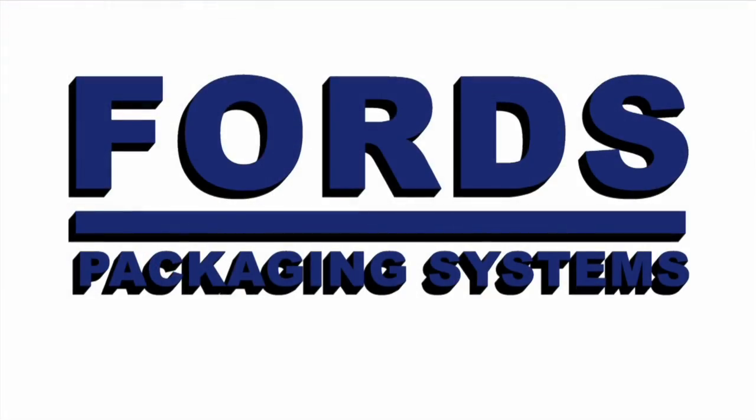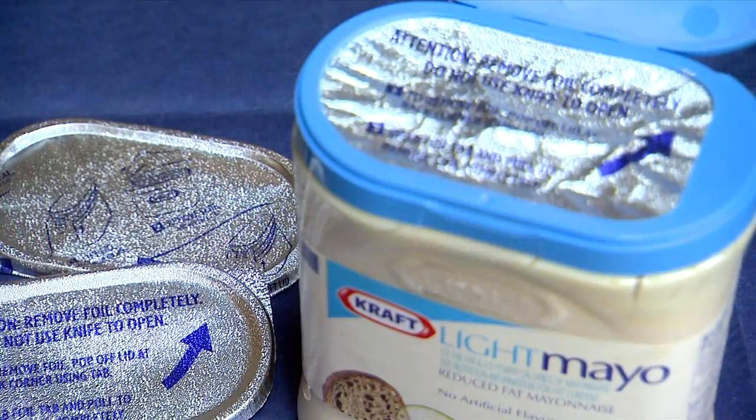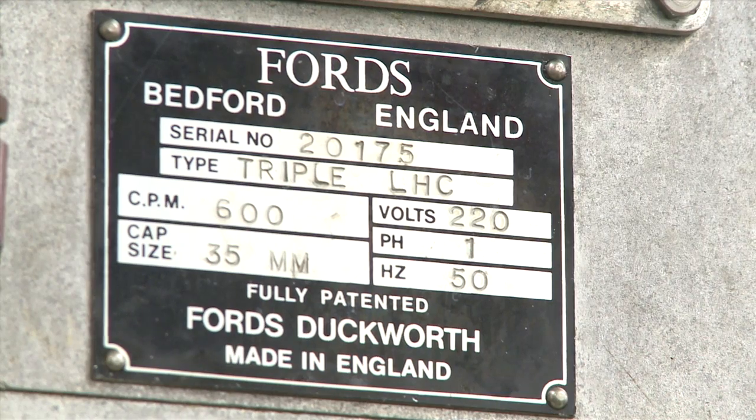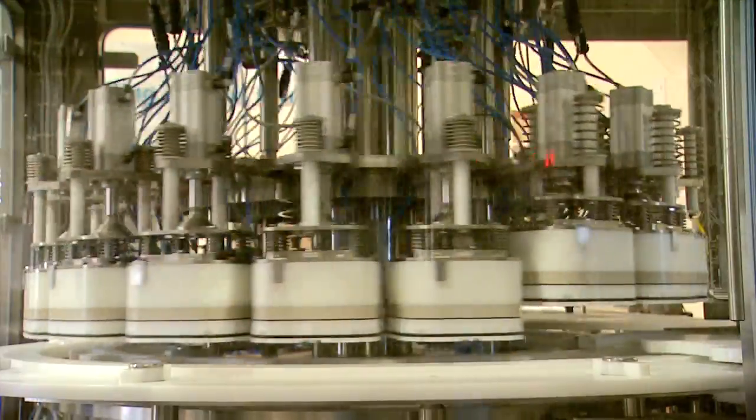Ford's Packaging Systems have built their reputation as the leading supplier of aluminium foil capping and sealing systems. For over 60 years they have been world leaders, delivering high-performance capping and sealing solutions to the market.